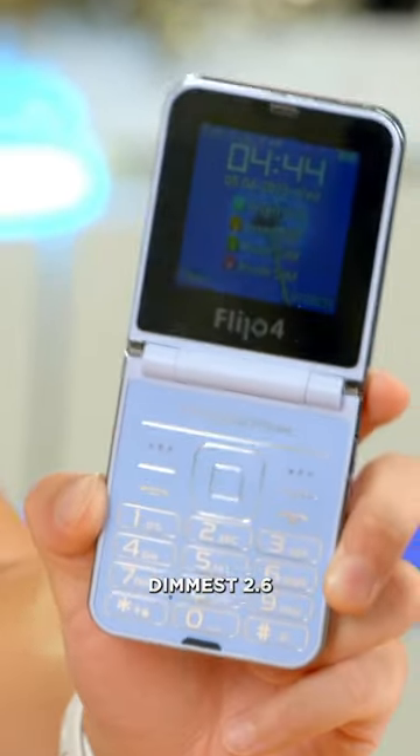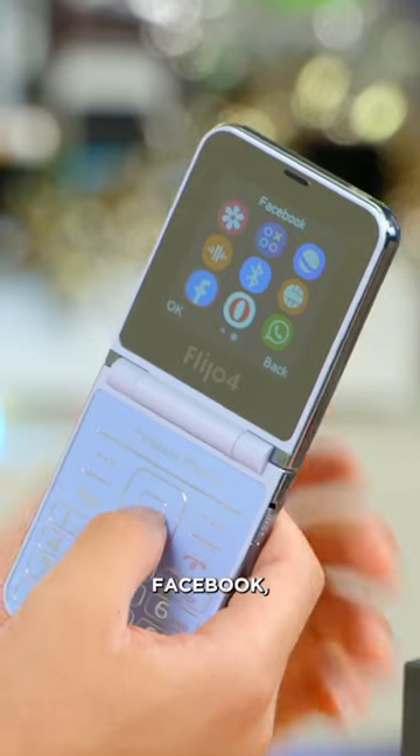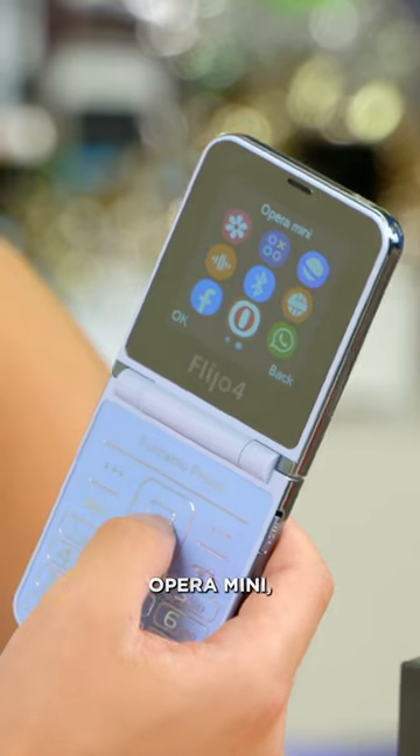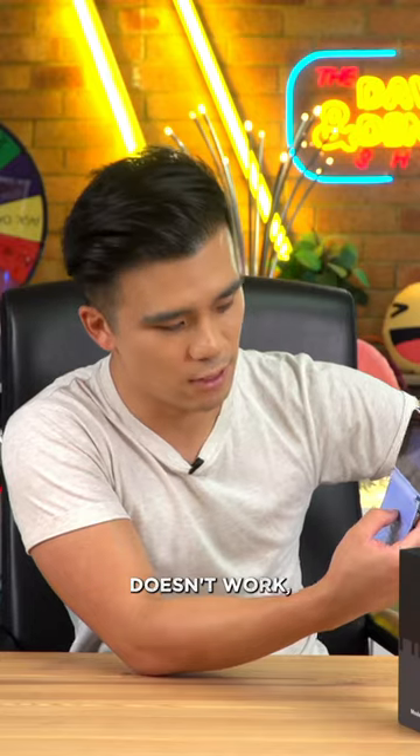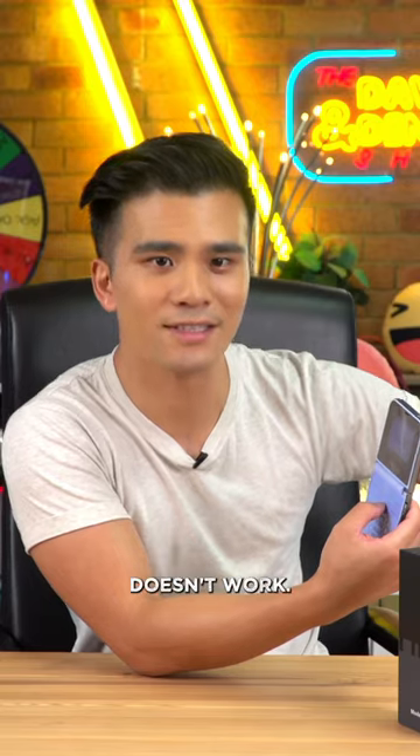On the front we've got the world's dimmest 2.6 inch screen. Over here we've got Facebook which doesn't work, and we've got Opera Mini which doesn't work, and we've got WhatsApp which also doesn't work.